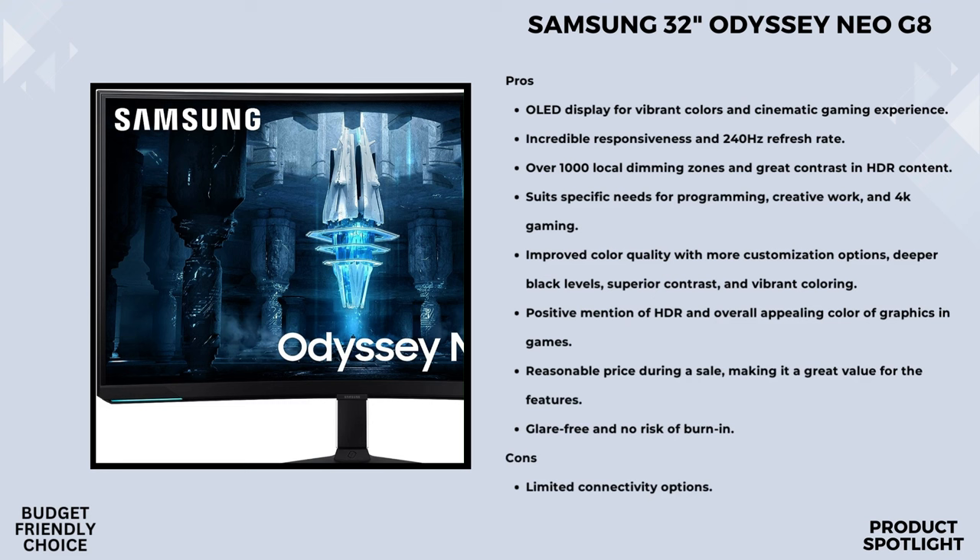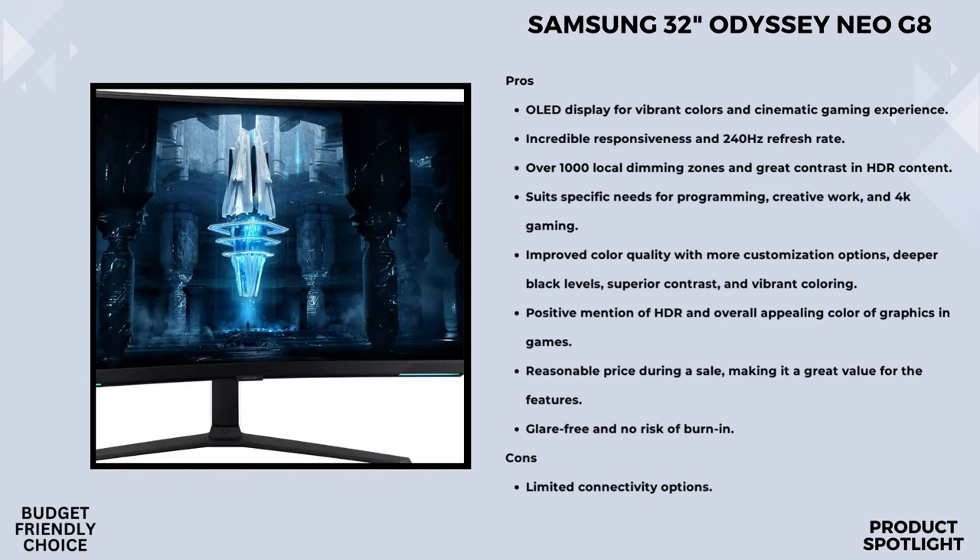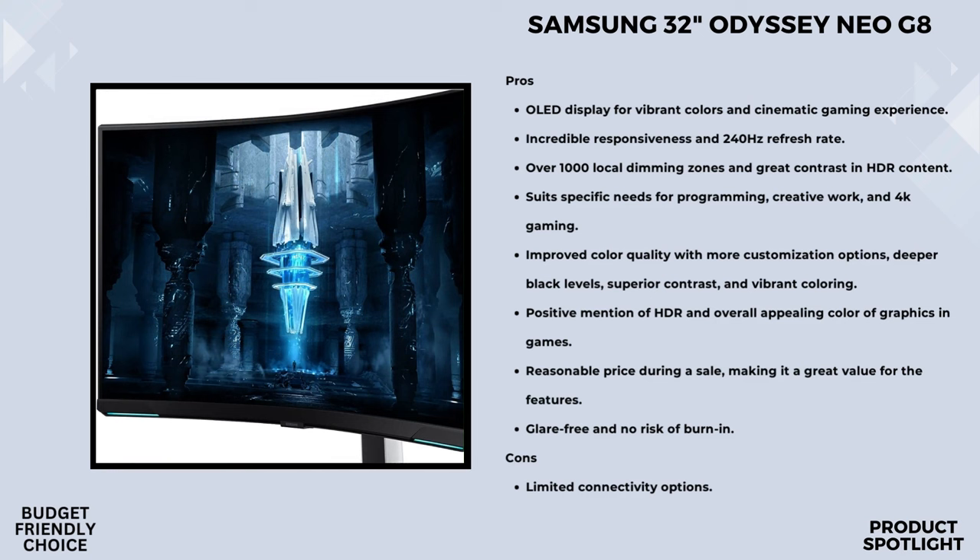HDR2000 takes it up another notch. With a 2000 nit peak brightness and a 1,000,000 to 1 contrast ratio, the colors are vibrant and the depth is unmatched. Whether you're in a shadowy dungeon or a sun-soaked landscape, this monitor handles it with finesse. For those concerned about smooth graphics, the AMD FreeSync Premium Pro support is a lifesaver. It syncs up seamlessly with both AMD Radeon and NVIDIA GeForce graphics cards, eliminating choppiness, screen lag, and image tears. The matte display absorbs light instead of reflecting it, allowing you to stay laser-focused during those intense battles and challenging levels.